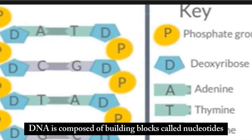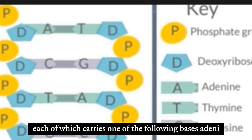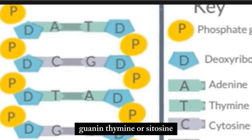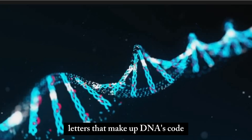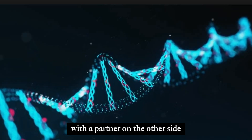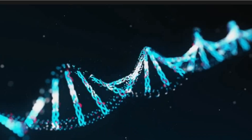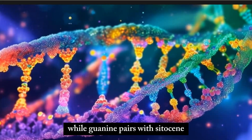DNA is composed of building blocks called nucleotides, each of which carries one of the following bases: adenine, guanine, thymine, or cytosine. These bases are the individual letters that make up DNA's code. DNA has a ladder-like structure, and normally bases on one side of the ladder pair with a partner on the other side, linking up in the middle to form the ladder's rungs. Adenine pairs with thymine, while guanine pairs with cytosine.